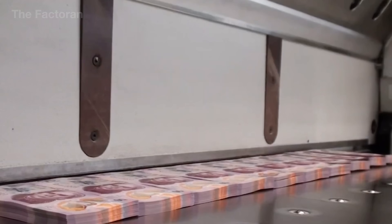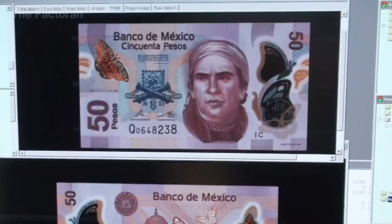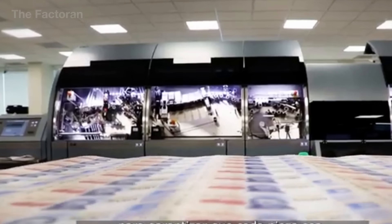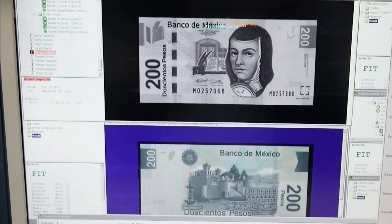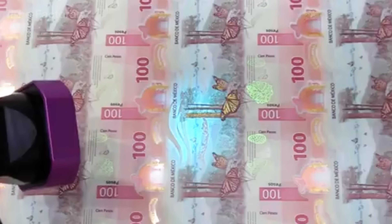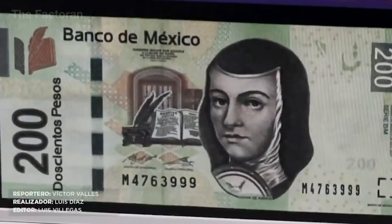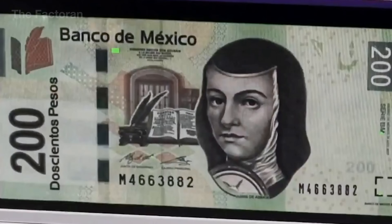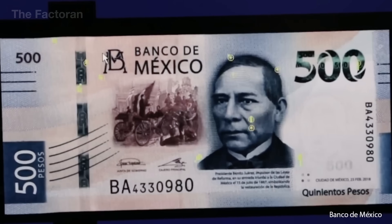After being cut into individual notes, each banknote undergoes a final surface inspection before packaging and storage. High-resolution industrial cameras scan the entire surface at high speed, comparing it against a programmed reference to detect even the smallest defects — from excess ink and color shifts to blurred details or warped edges. Any note showing an anomaly is automatically removed from the line, ensuring that only banknotes meeting strict technical and visual standards move forward.